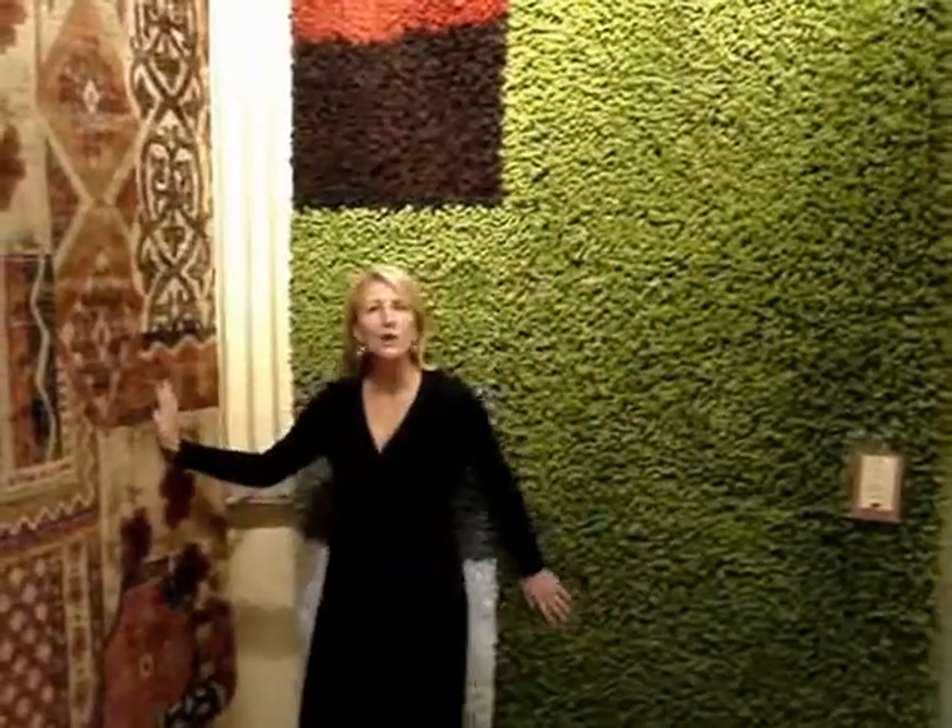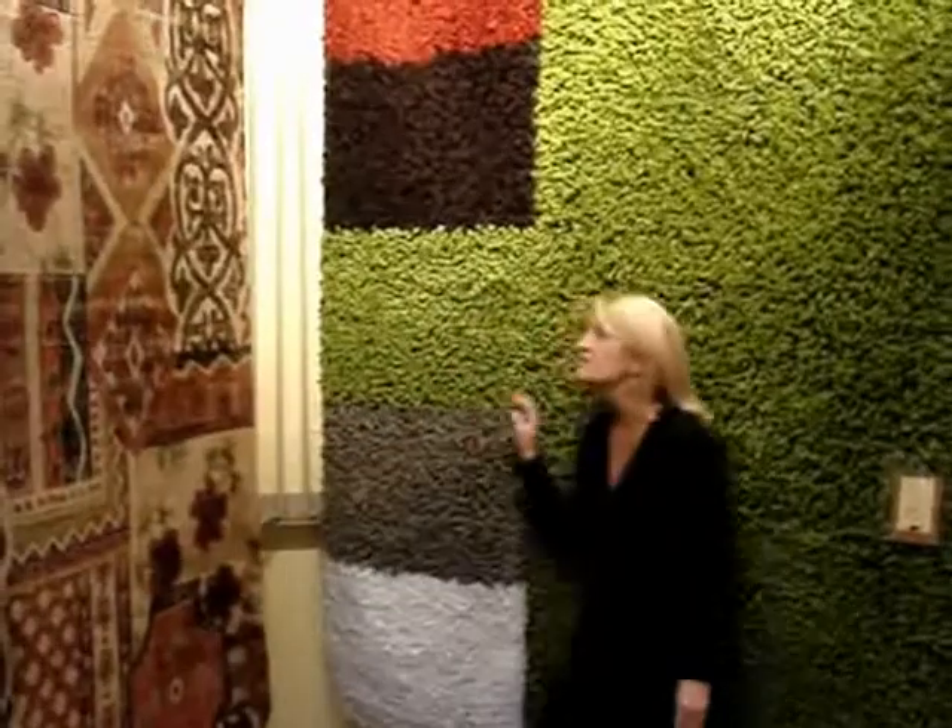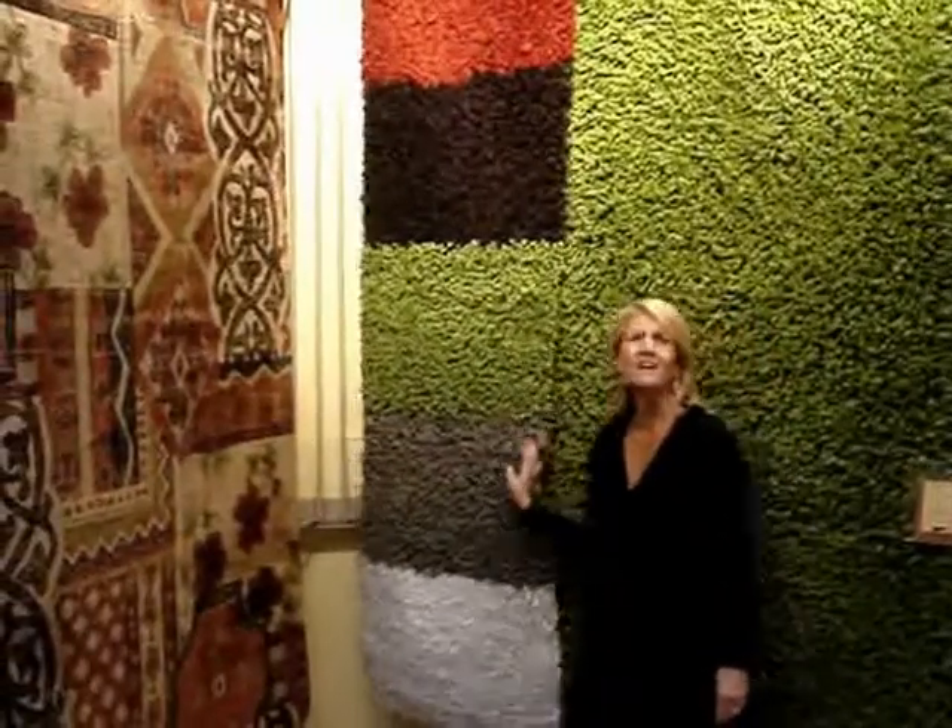Would you have expected to see these two rugs at The Rug Merchant? And with all these colors to choose from, they coordinate easily.